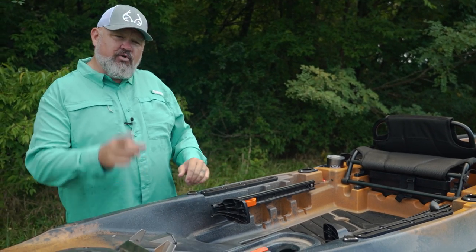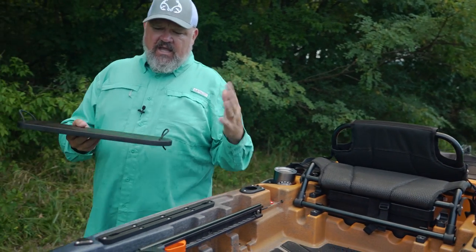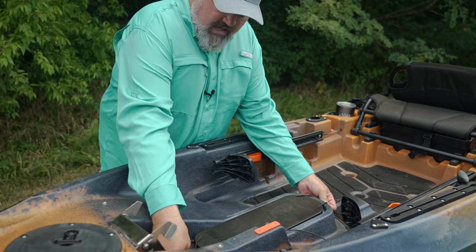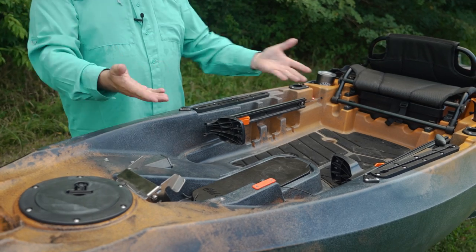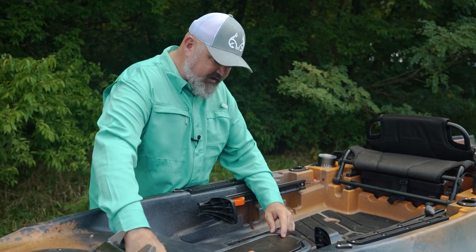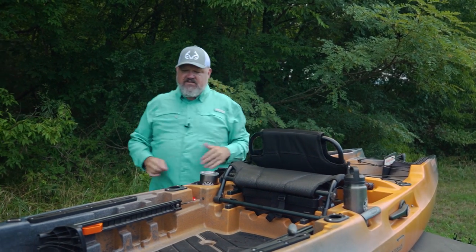Before we move past the motor, I want to point out something really cool that Old Town does for several of their boats. If you're going to use the boat without the motor, they included a cool little access cover that blocks that hole off because you don't want water spitting up in your face. If you decide to use this boat without the motor, it's really nice to have that blank-off plate, and they did a good job of providing a place to stow it back in the seat area.